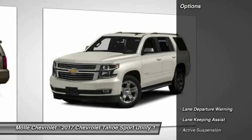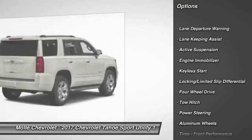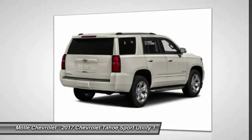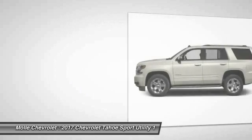Here are some of this vehicle's great options: stability control, keyless entry, anti-lock braking system, traction control, steering wheel audio controls, power lift gate, power passenger seat, navigation system, and remote engine start.